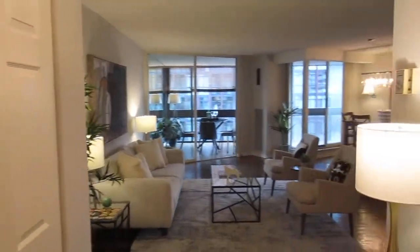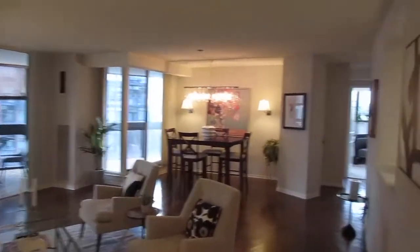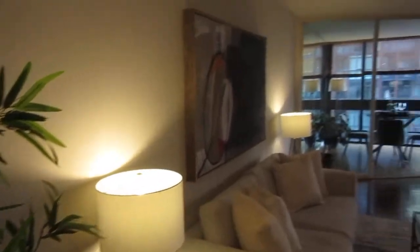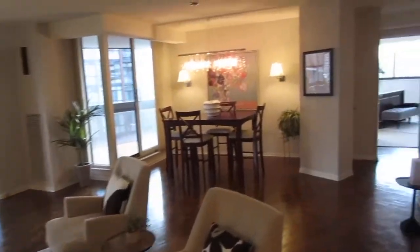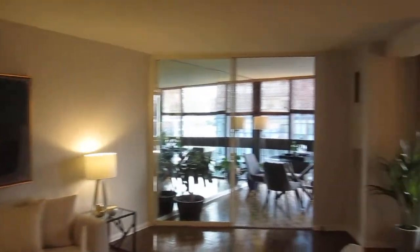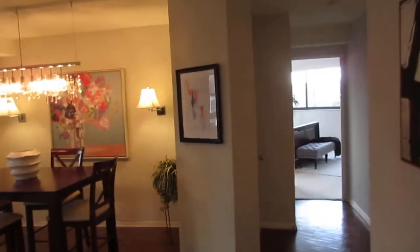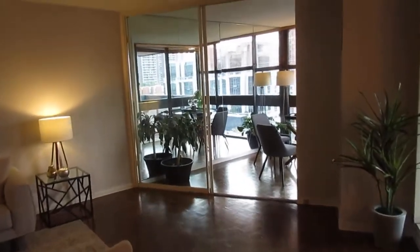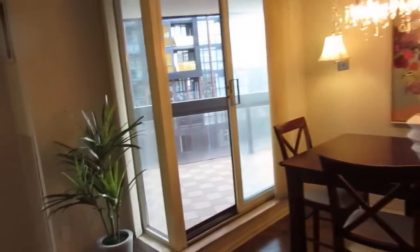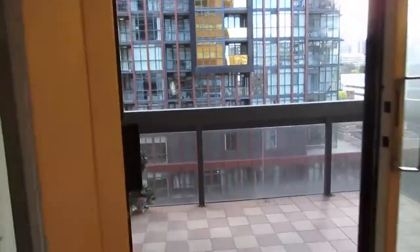I'll take you back to the foyer so you can get a sense of how the layout works. One of the neat things about this particular unit is it's one of the preferred locations in the building. You're on the ninth floor, well up away from the street, with great sight lines and lots of natural light. It's northwest facing, so you get beautiful sunset light — gorgeous orange and pink hues around Casa Loma. And of course there's lots of room for a dining area.